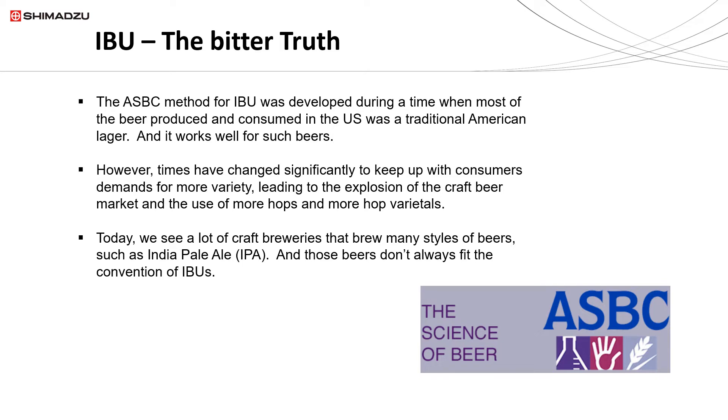Let's put the IBU reading in historic perspective. These ASBC methods were developed several decades ago. Here in the United States in the 1960s and 70s, much of the beer produced and consumed was a traditional American lager — think Budweiser — and so this IBU method really works well for such beers. However, over time beer preferences have changed, and today a lot of consumers like craft beers, which has led to an explosion of craft beers and breweries. These craft breweries use a lot more hops and more hop varieties.